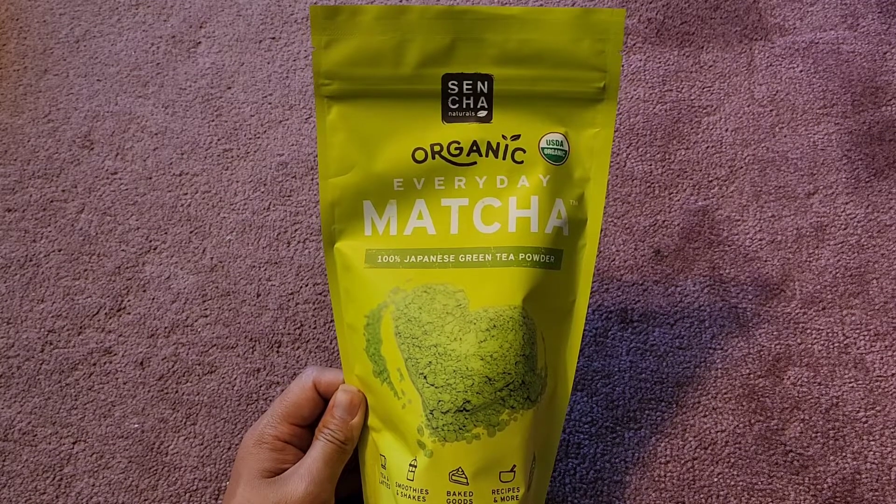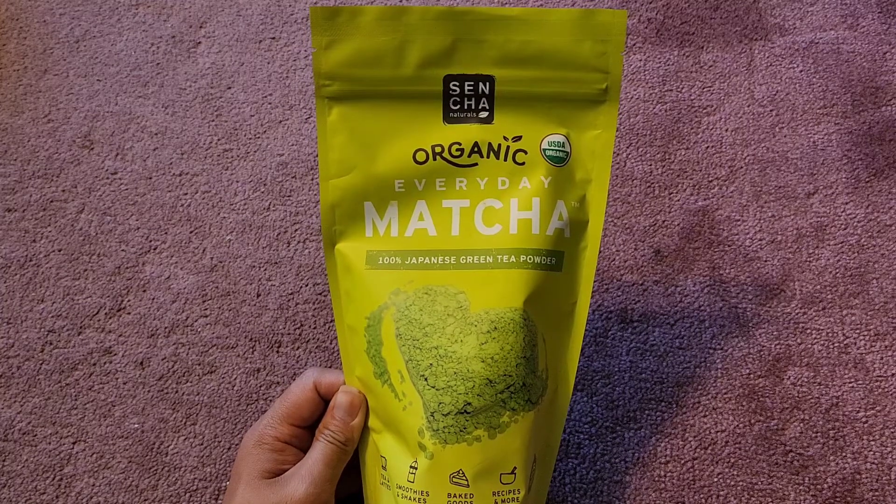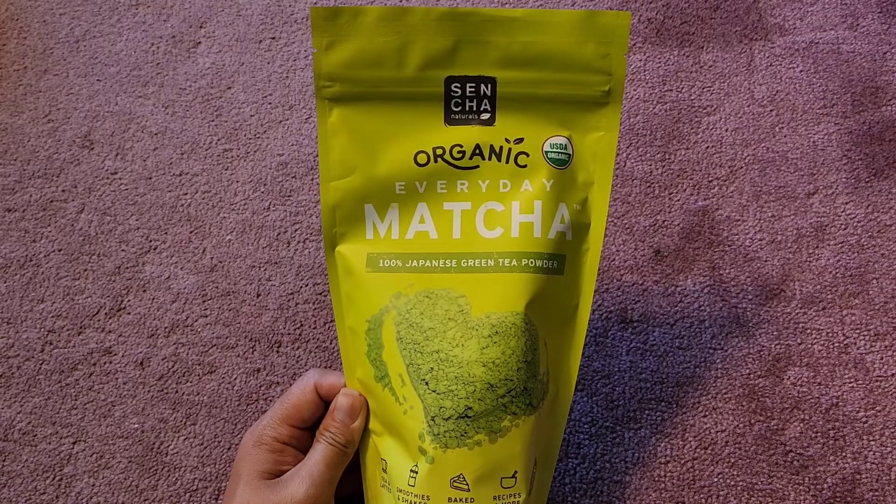This is going to be a Costco item review. It's not on sale, but this is the organic everyday matcha.